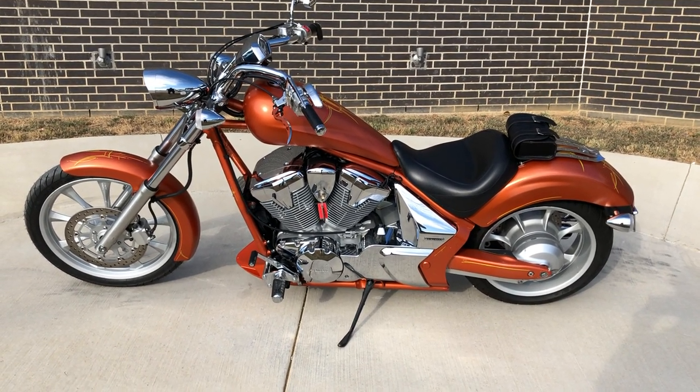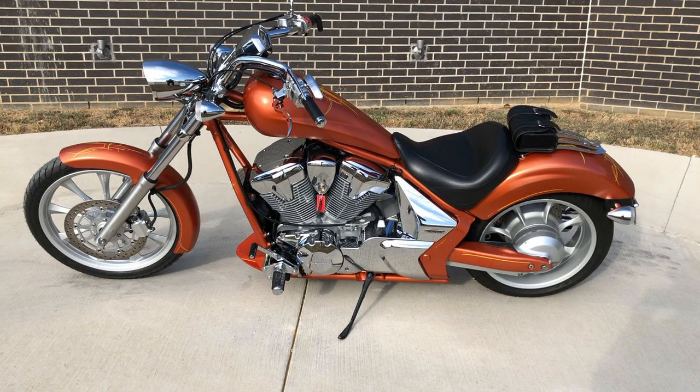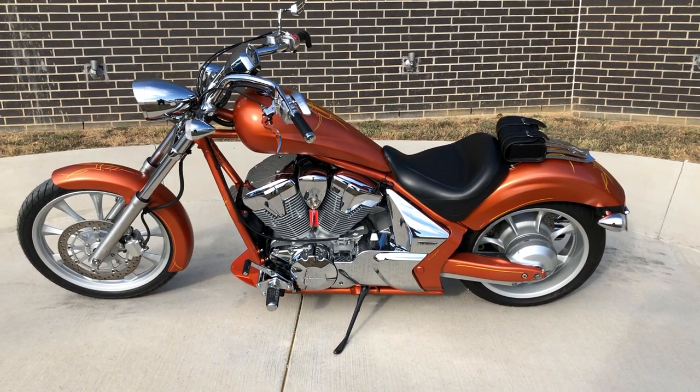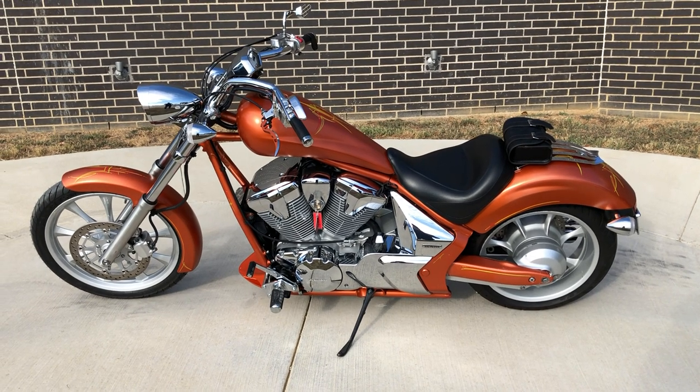Howdy folks, this is Rusty with American Motorcycle Trading Company here in Bedford, Texas. We've got a 2011 Honda Fury, and this is going to be one of our certified pre-owned motorcycles.